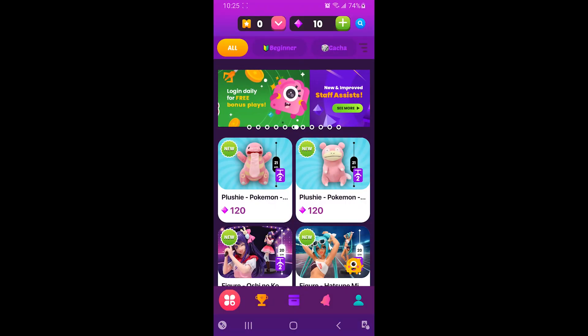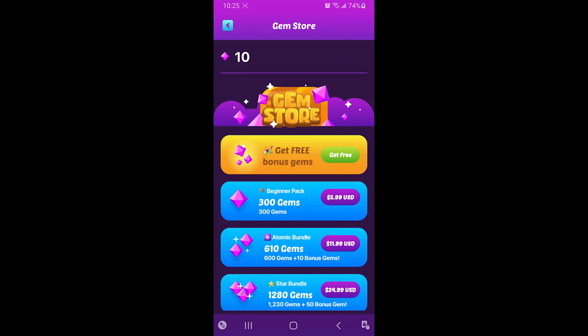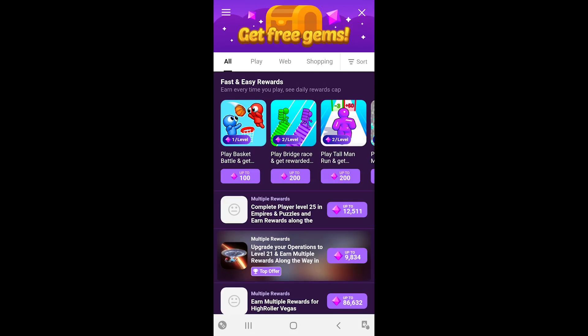You'll want to click this plus button here. This is how you add gems, which are basically Tokyo Catch currency. Then click on 'Get Free.' You can watch an ad or you can complete an offer — I went to complete offers.